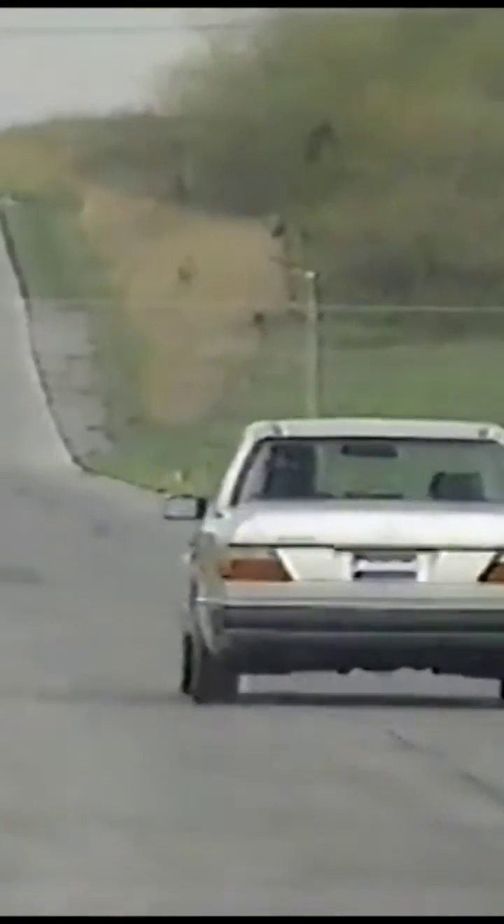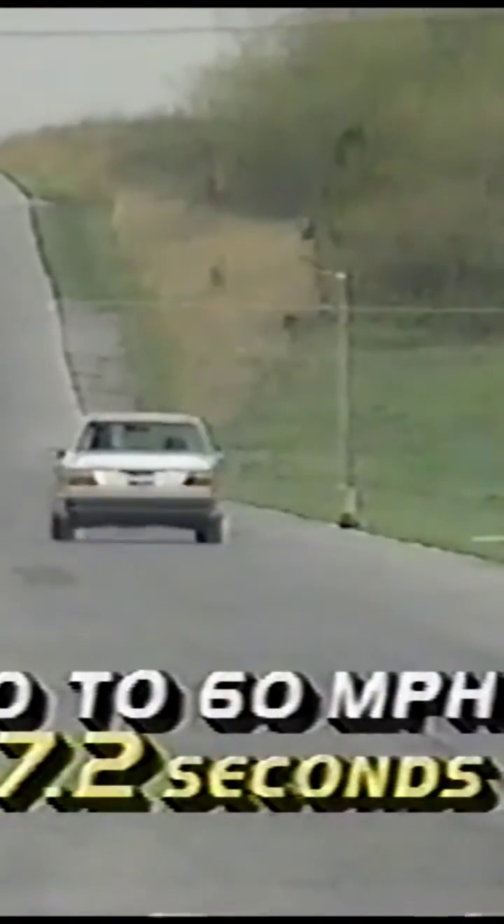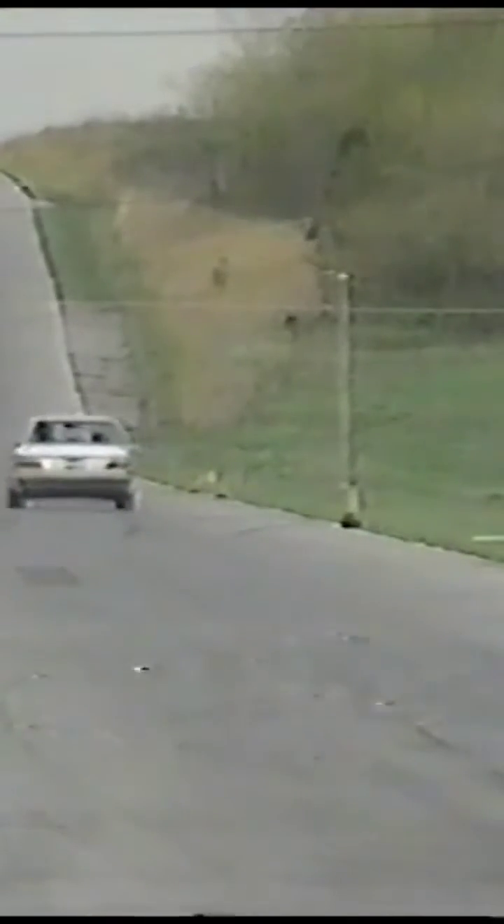It comes mated to a four-speed automatic transmission only. The result is a five-passenger sedan that delivers power with refinement and aplomb. On the test track, the 400E travels from zero to 60 in only 7.2 seconds — that's over two seconds faster than a Lexus LS 400. The quarter-mile trip is equally quick at 15.4 seconds with a final speed of 96 miles per hour.